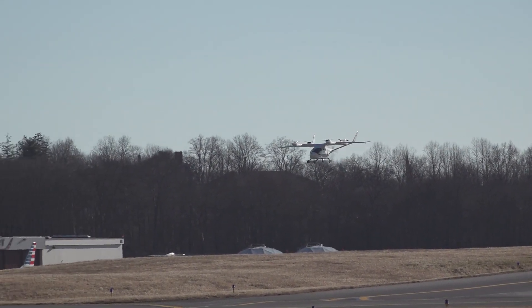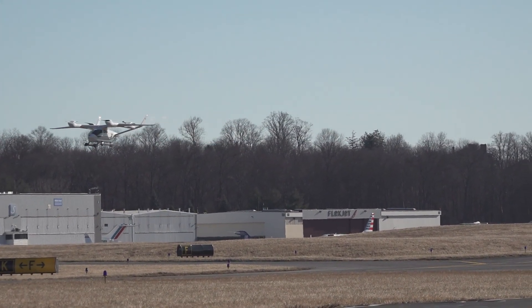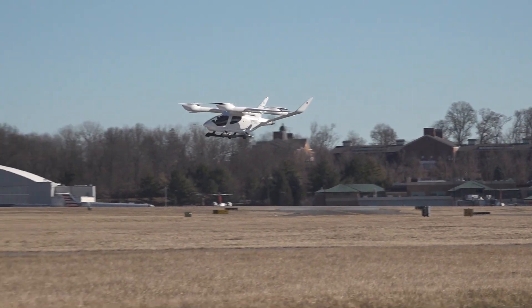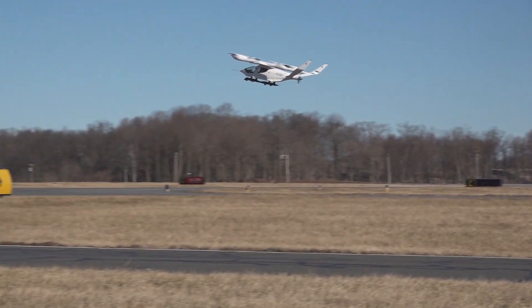The airplane's rechargeable batteries are mounted in its belly. It has a range of 250 nautical miles and the batteries require 50 minutes to recharge. The aircraft's maximum takeoff weight is just under 7,000 pounds, and it has a wingspan of 50 feet.